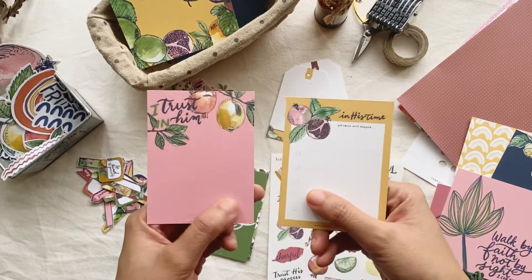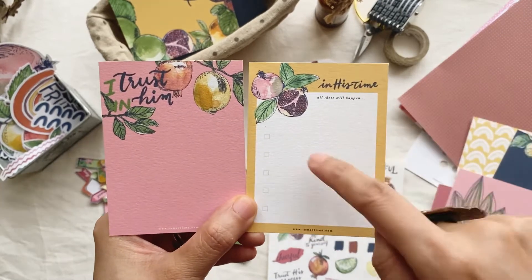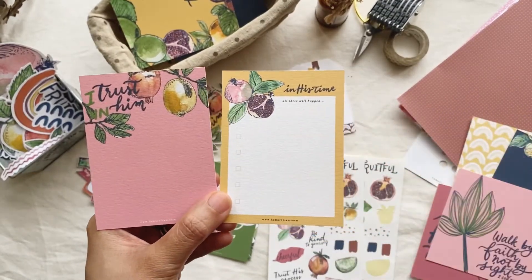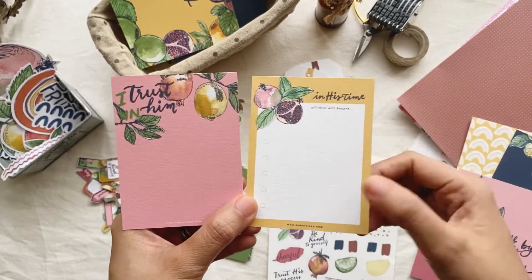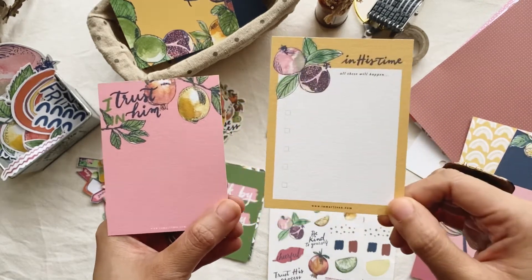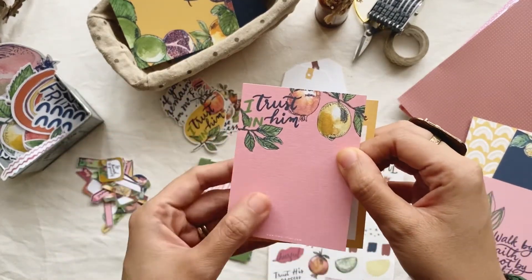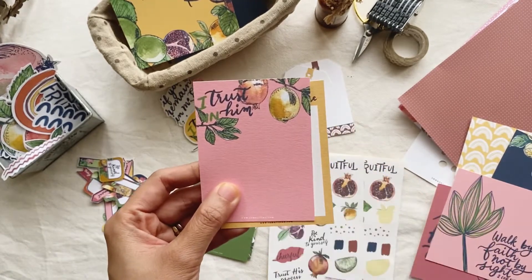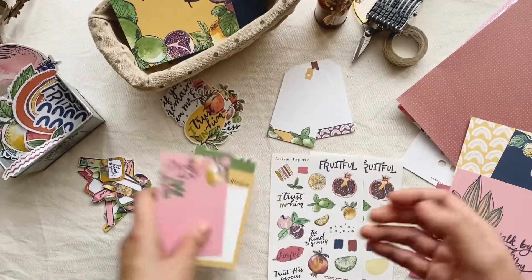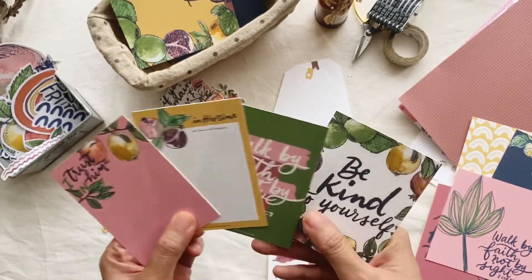The other two are ones you can journal with. One says 'In His Time all this will happen' with five bullets where you can write your prayers — five things you want to happen in His time. The other says 'I Trust in Him,' where you can write your journaling thoughts, add a photo, or embellish it as a tip-in. These four journal cards are also the same size as Project Life pockets, so you can just insert them directly.